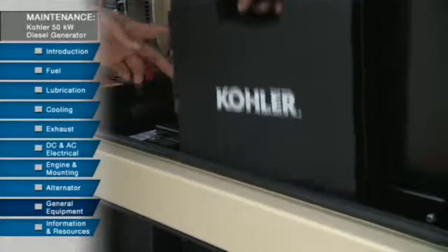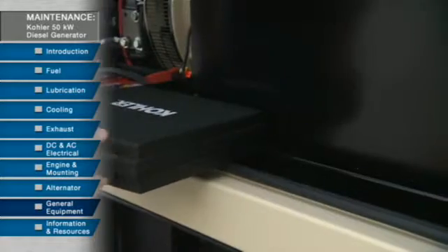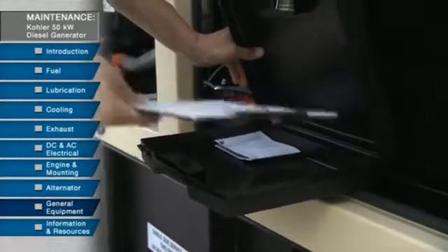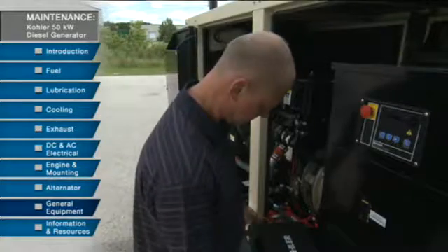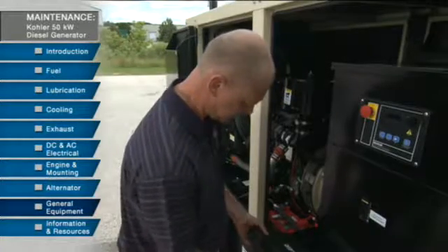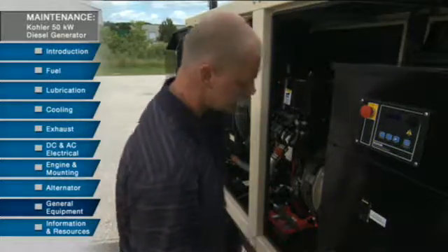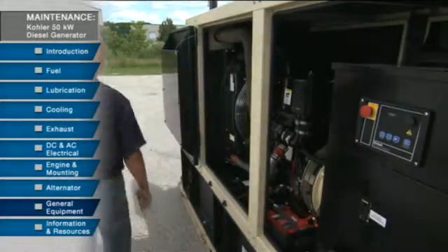Good record keeping is essential — it helps you know when your systems are due for service. Regularly check the hour meter and record that number and the date. When you reach a milestone, perform all the service that is specified for that interval. Refer to the quick reference chart in your equipment service manual.